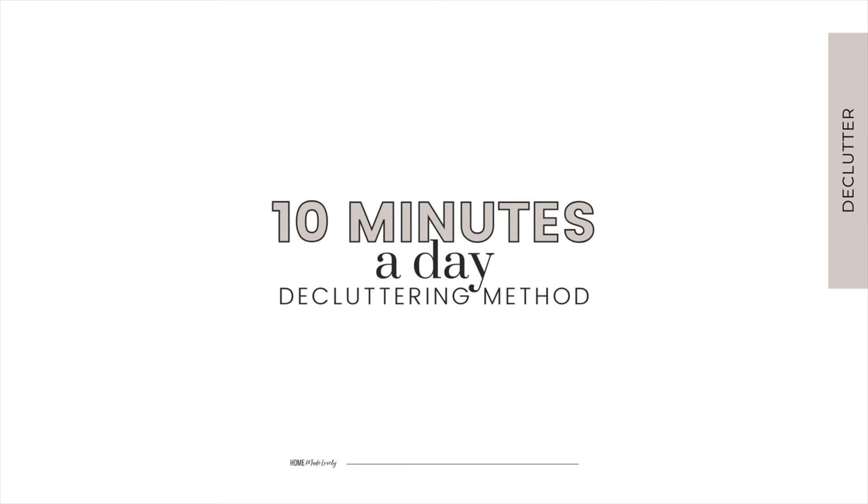You could try my 10 minutes a day method. With this method, you commit to decluttering for just 10 minutes each day. This approach is perfect for those with hectic schedules who struggle to find extended periods for decluttering. By dedicating a small amount of time consistently and maybe even setting a timer, you can make steady progress over time and maintain a clutter-free environment without feeling overwhelmed.